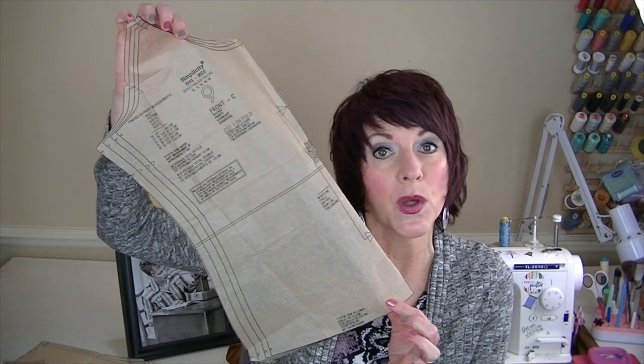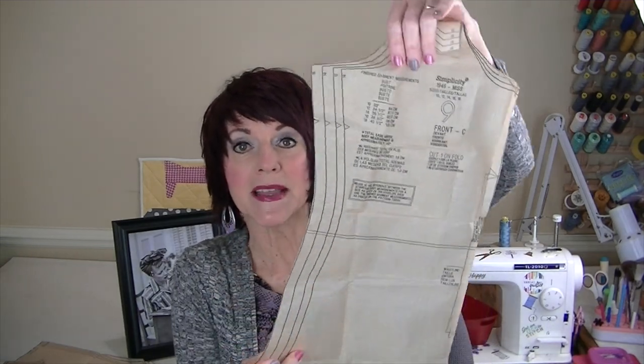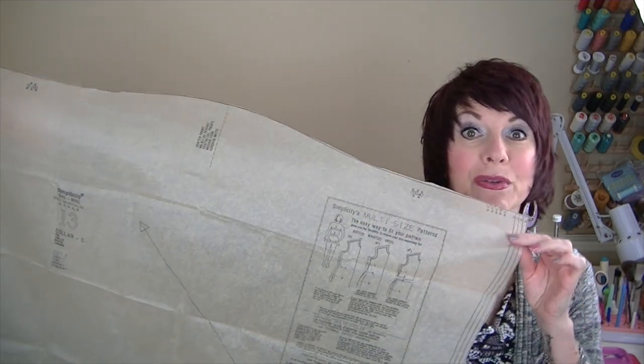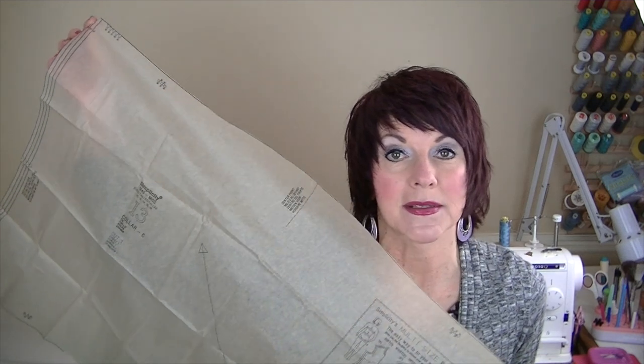Now I'll show you the pattern pieces for the top. This is the front pattern piece — you'll cut this on the fold. Here is the curve I was telling you about; anytime I see that I'll either straighten it out or go up a size. Here's the back piece — you'll cut one on the fold. Here's the sleeve front piece; this is the two-piece sleeve I mentioned — you'll cut two of these mirror image. And here's the sleeve back piece — you'll cut two of these mirror image as well.